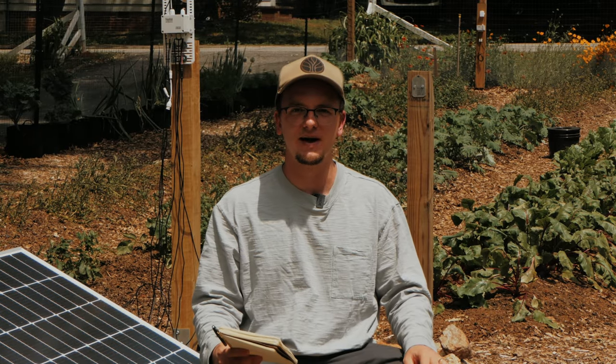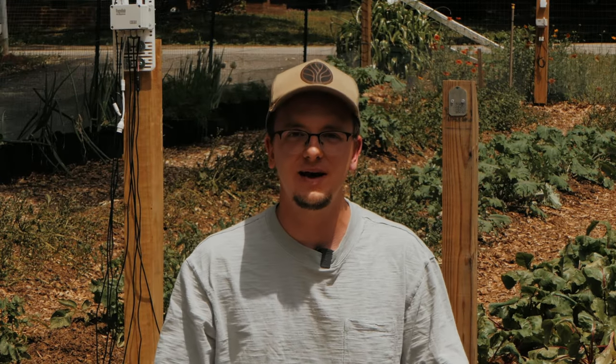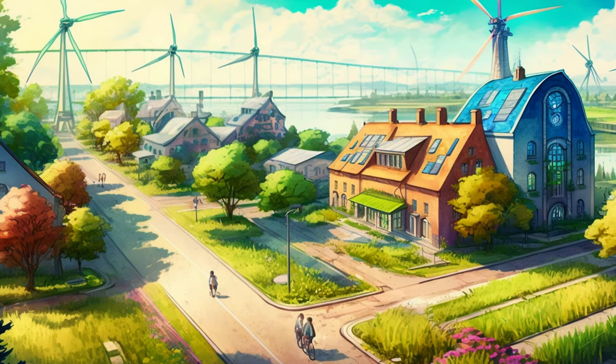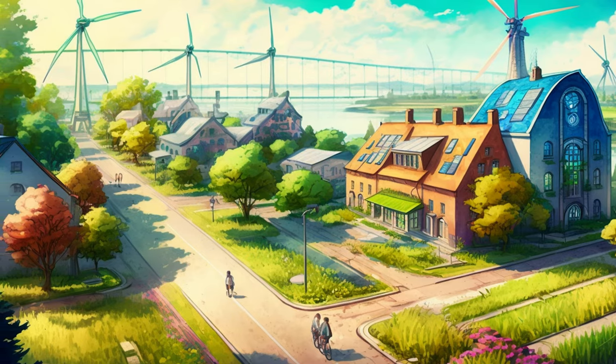Hey everybody, this is Kimball with Live Oak. I'm here in the Acorn Land Lab today for episode eight of the Takeaway Series. Today's takeaway episode is on solar punk art.